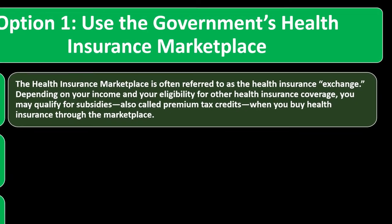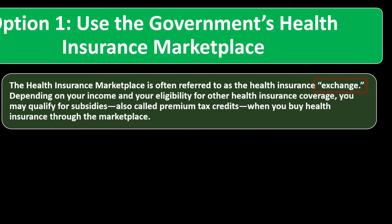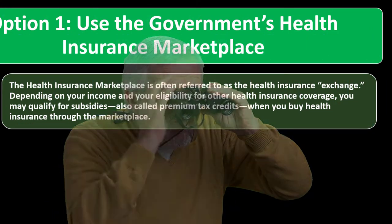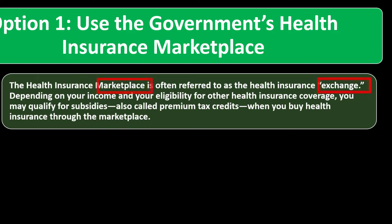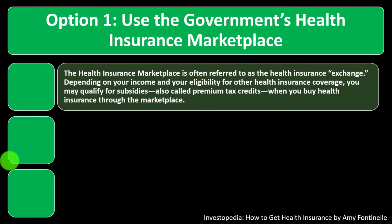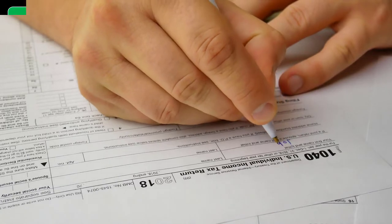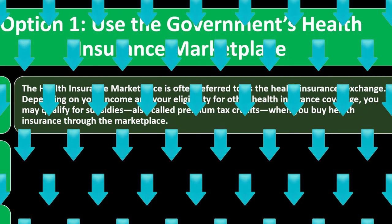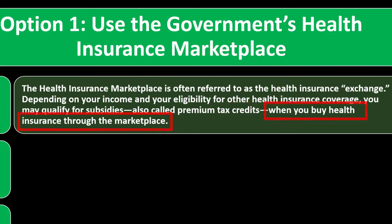The health insurance marketplace is often referred to as the health insurance exchange—these terms are interchangeable. Depending on your income and eligibility, you may qualify for subsidies, also called premium tax credits. These apply to lower-income individuals and can lower premiums by anticipating the credit you would receive when filing your tax return. You get the premium tax credits when you buy health insurance through the marketplace.